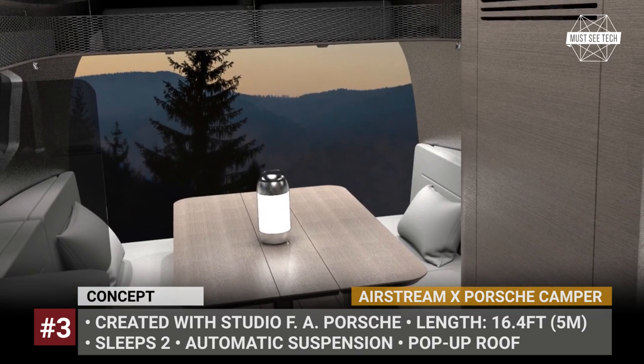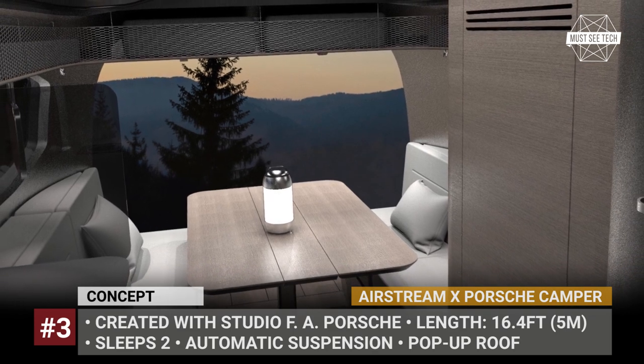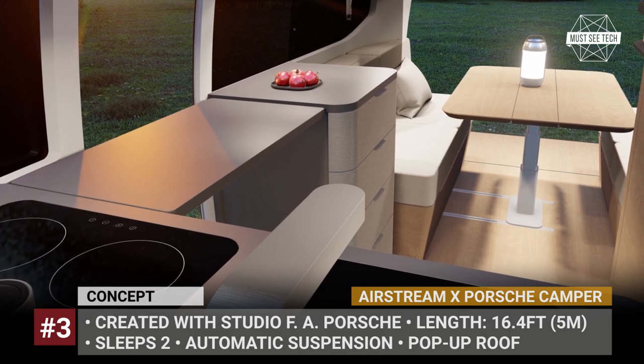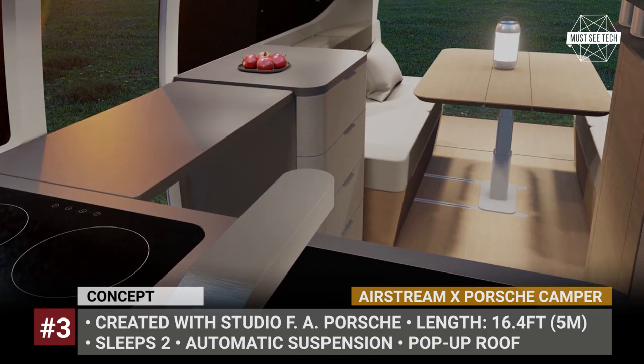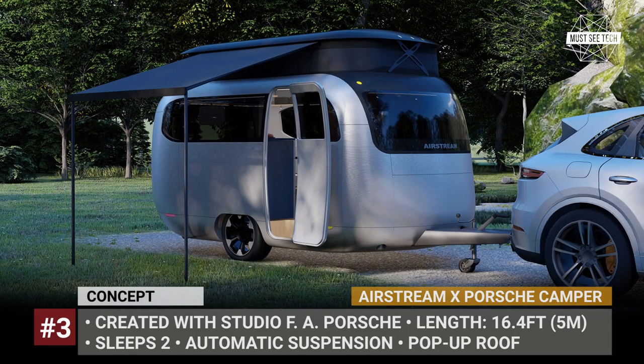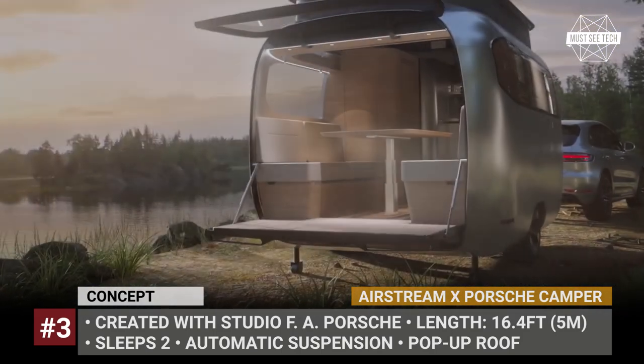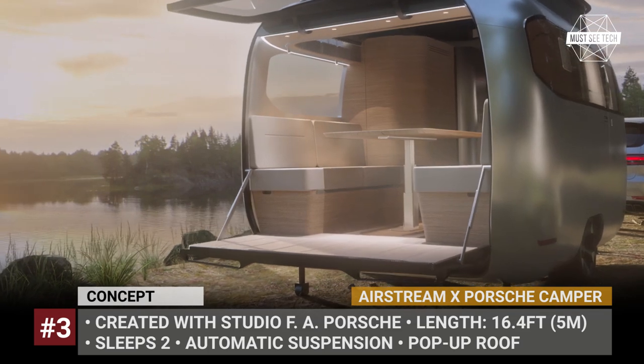All of the amenities are in place — storage areas, a well-equipped kitchen, and a convertible dinette that turns into a double bed. The body of the Airstream X uses carbon fiber and other composites to reduce weight, while the chassis adopts a new-generation automatic suspension that can lower the trailer to fit into your garage.